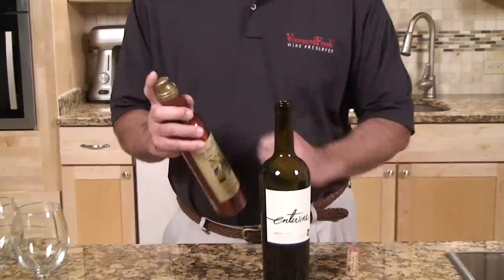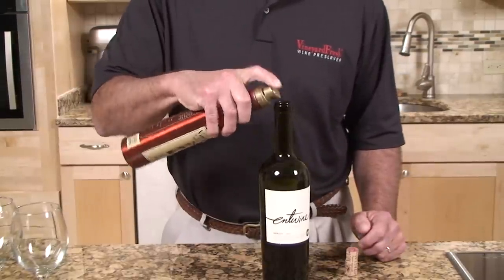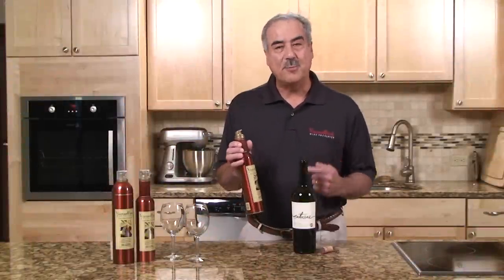Very simple to use. All you do is take the bottle, spray it twice, and then put the cork back in. The reason why Vineyard Fresh works is because it's 100% argon gas.